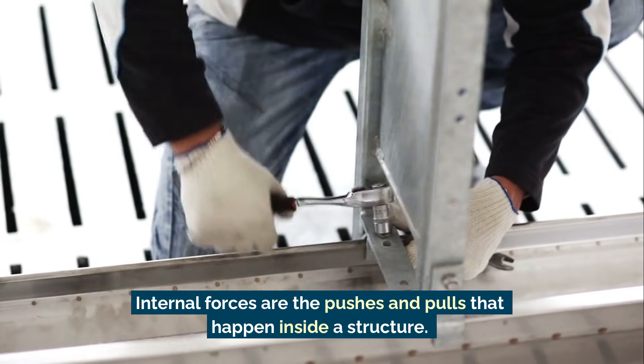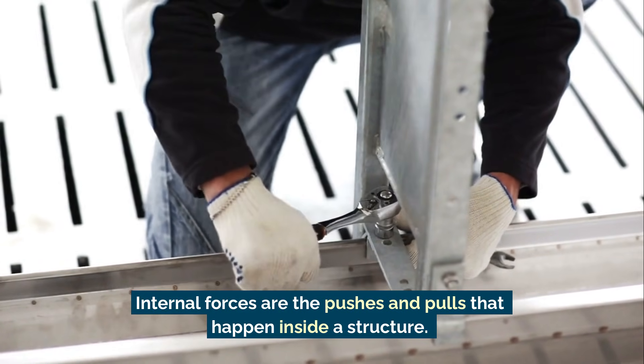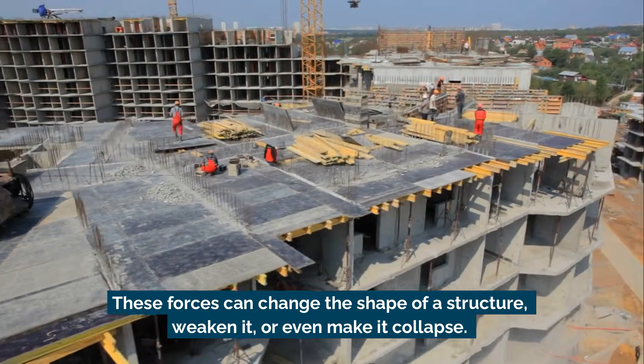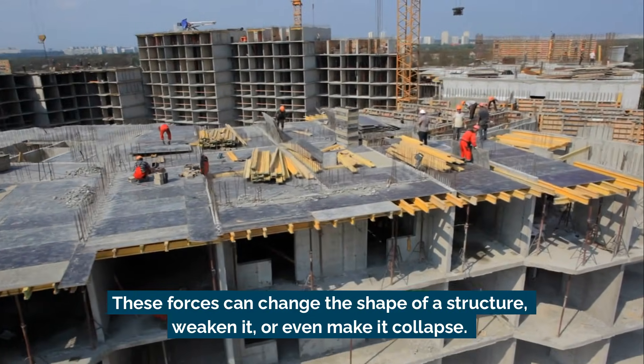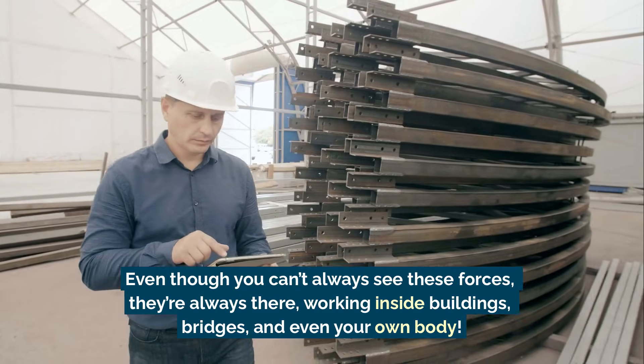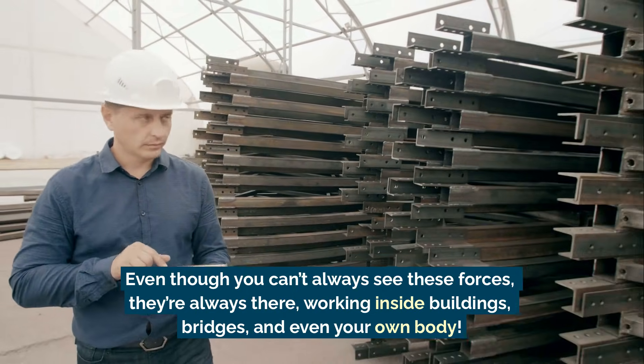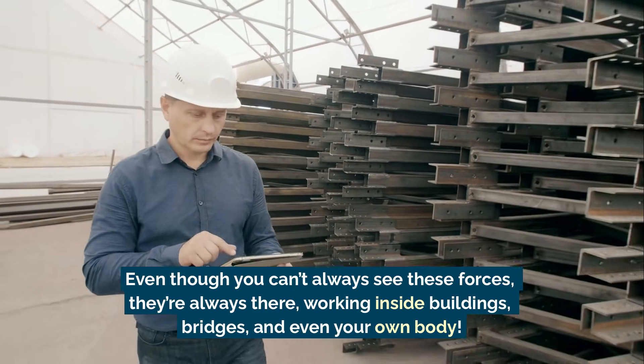Internal forces are the pushes and pulls that happen inside a structure. These forces can change the shape of a structure, weaken it, or even make it collapse. Even though you can't always see these forces, they're always there, working inside buildings, bridges, and even your own body.